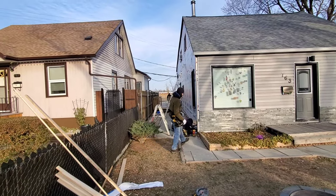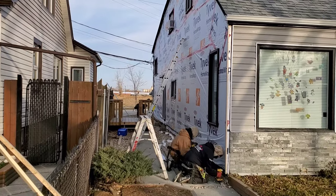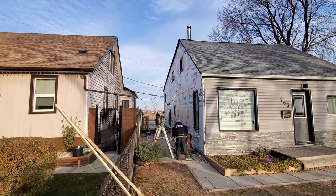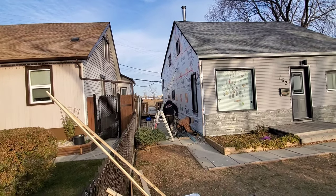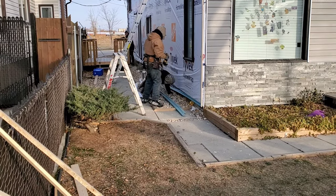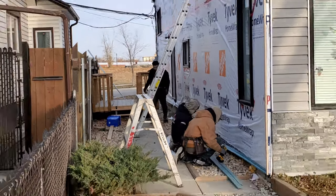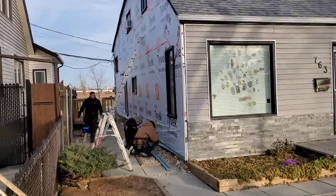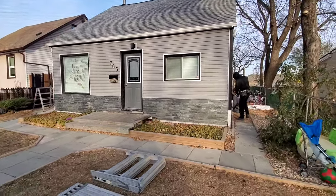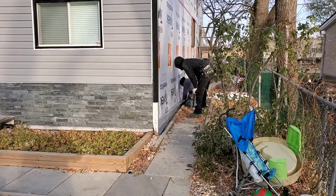My son — buddy! Here you can see they are starting with the siding here right now as we speak.